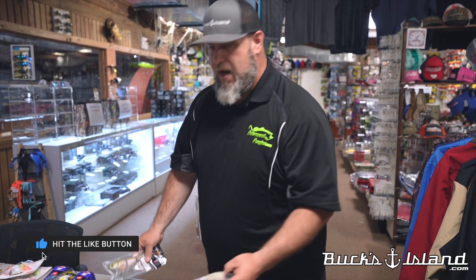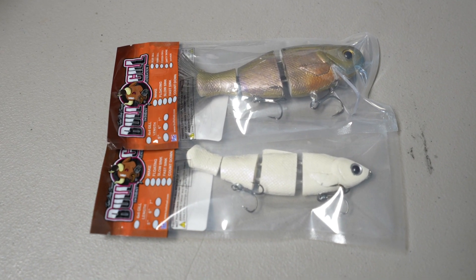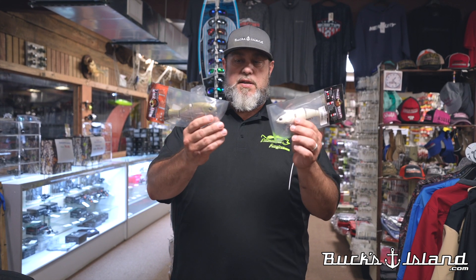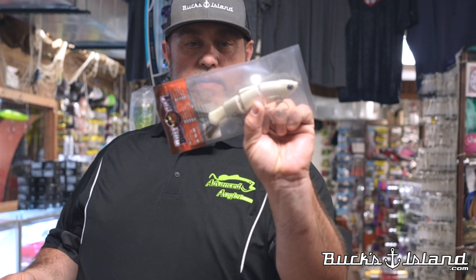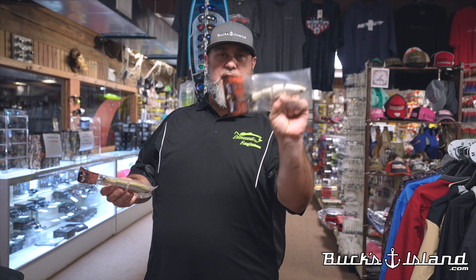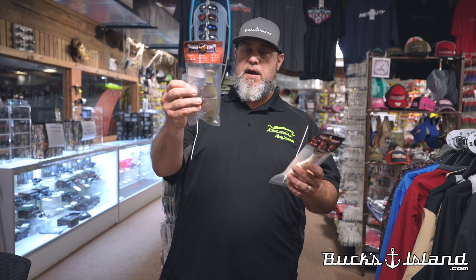Let's start with swimbaits. We've got a full selection of Bullshad — you guys know about Bullshad. Mike Buca likes to throw these on Pickwick and really have a good time, all over the country. We've got the 4x4s, the herrings, different slow-sink and fast-sink models in different colors. Believe it or not, a Bullshad is about the same size as a Super Spook, and a two-pounder will eat that thing all day long. This version is a wake bait type.